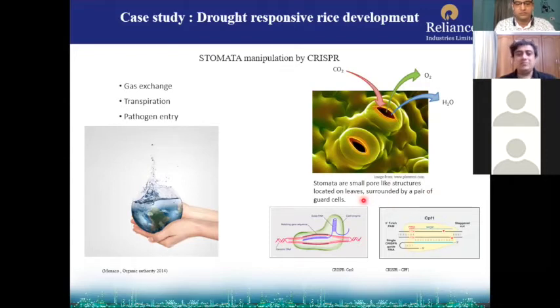Stomata are small pore-like structures located on leaves and stems, surrounded by a pair of guard cells. In drought conditions, when there is very little water in the soil, plants want to take in water and keep it — not send it out, because water is scarce. If you can reduce stomatal number in a plant, less water loss will happen and more water will be stored inside. Plants that grow in drought-prone areas have fewer stomata, whereas crops like rice and wheat, which cannot grow in dry areas, have many stomata.